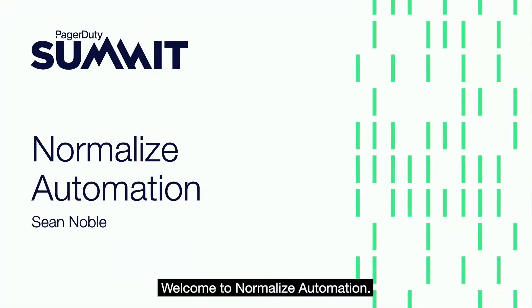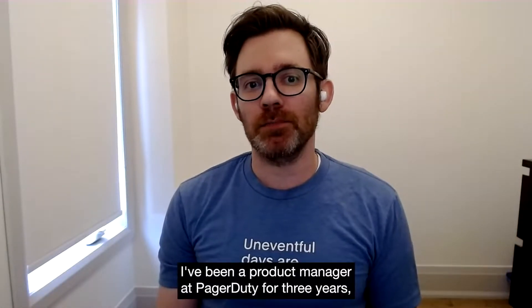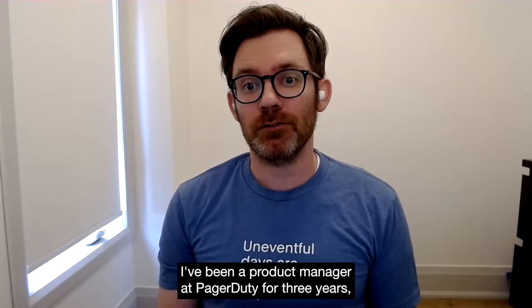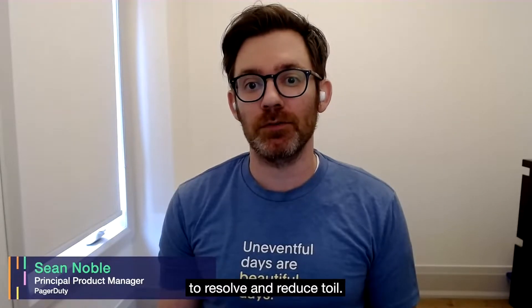Hi, everyone. Welcome to Normalize Automation. I'm Sean Noble. I've been a product manager at PagerDuty for three years, and my focus has been how automation can speed up incident response time to resolve and reduce toil.